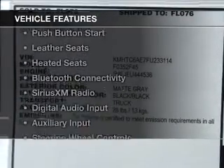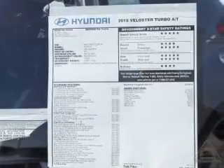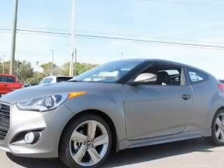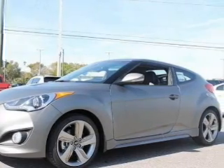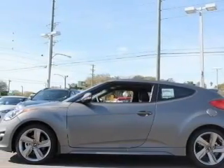The features include a turbocharger, internet connectivity, push-button start, leather seats, heated seats, Bluetooth connectivity, Sirius XM satellite radio, digital audio input, auxiliary input, and steering wheel controls.